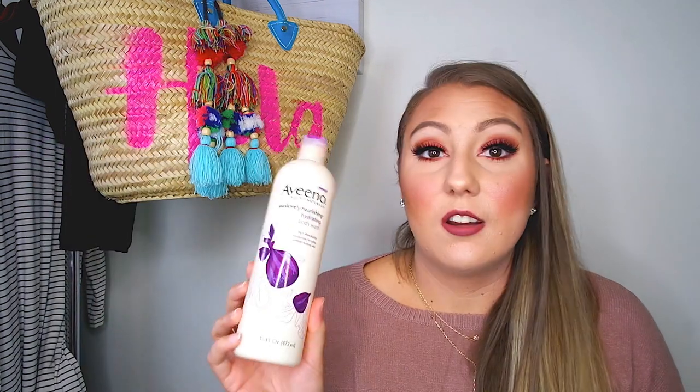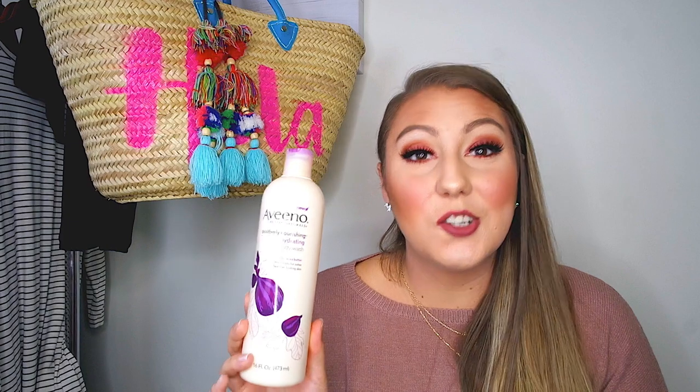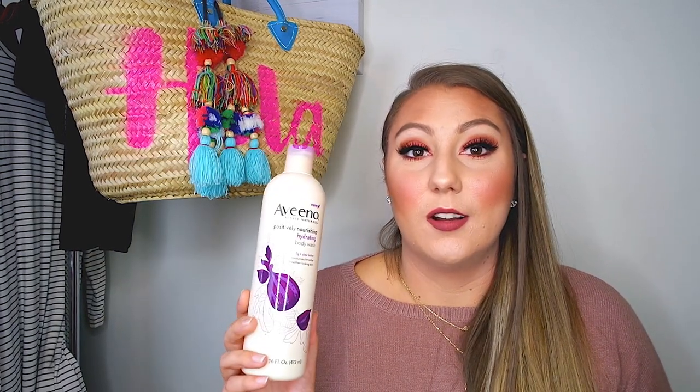Then for a body wash, I went through the Aveeno Active Naturals Positively Nourishing Hydrating Body Wash in Fig and Shea Butter. It's very, very moisturizing. The only thing I don't like about a moisturizing body wash is it doesn't lather, and for some reason I don't feel like I'm getting clean. I know that I am, but in my mind if it doesn't get real soapy, I'm not getting clean. So I probably won't repurchase this, but the scent is really good and it did make my skin moisturized. It is a good product, but I want the good lather.